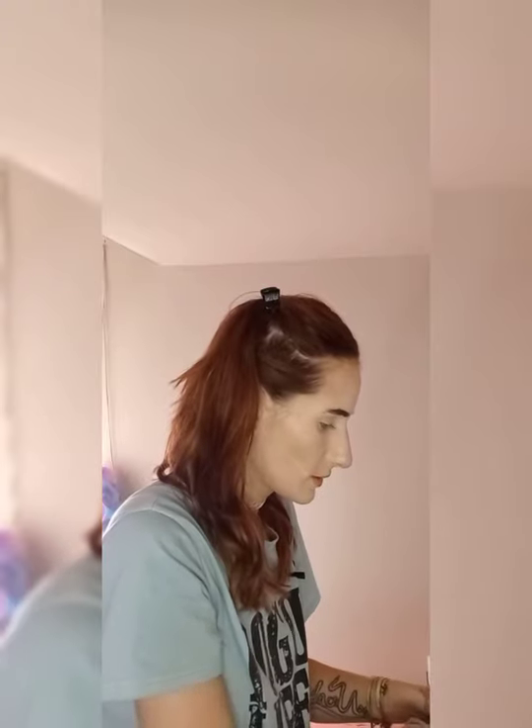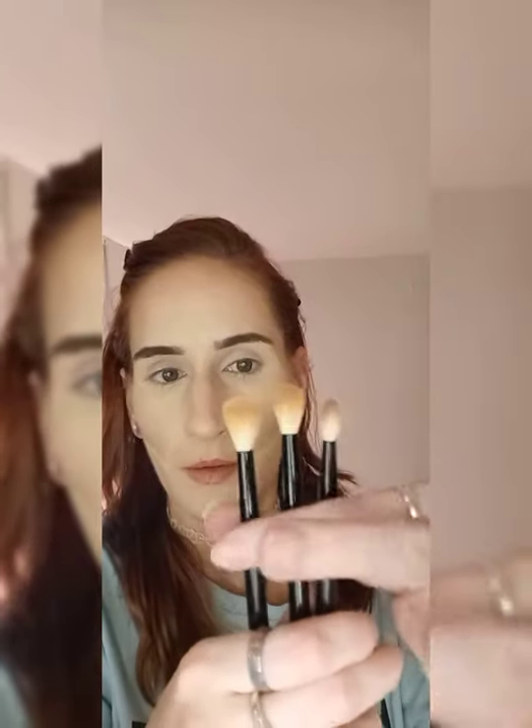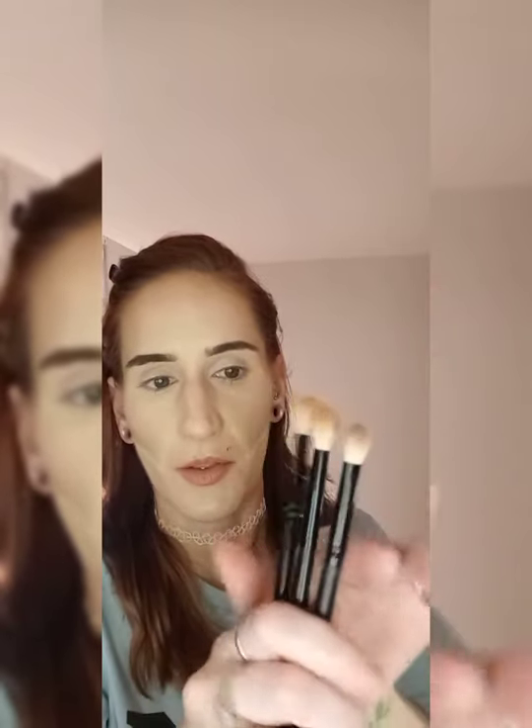After the transition shade, you go in with a smaller shader crease brush with a darker shade into the crease, then an even smaller blending crease brush. You can see the difference between each brush in size. The third, smallest crease brush is the one I use with the darkest shade to create the smoky eye. Each brush takes you deeper into the eye — that's why I say five, because there are five main points to creating an eye look.